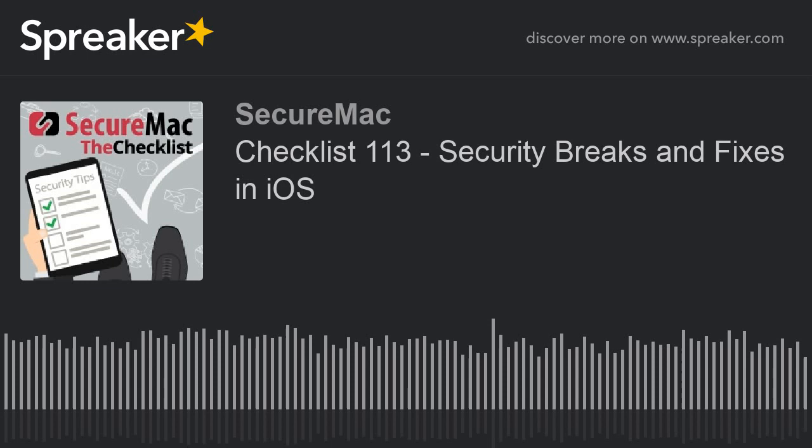Welcome in to episode 113 of The Checklist, brought to you by SecureMac. I'm Ken Ray, and I'm August Trometer.